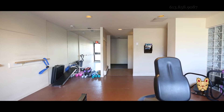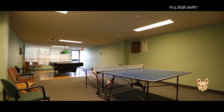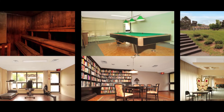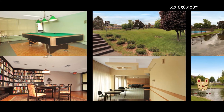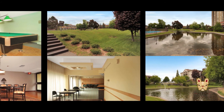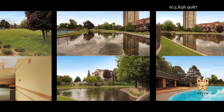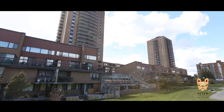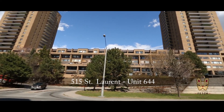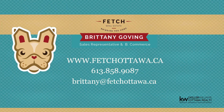There are amenities galore. Enjoy the heated pool, duck pond, and tennis courts. The condo fees include all of your utilities. There is one indoor parking spot included. Don't wait to make this gorgeous apartment yours today. Call me direct at 858-9087 or visit FetchOttawa.ca to schedule your showing now.